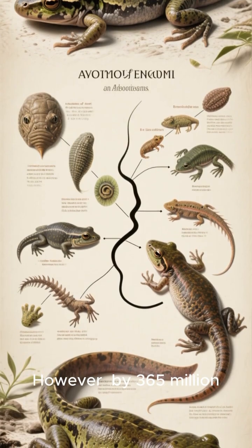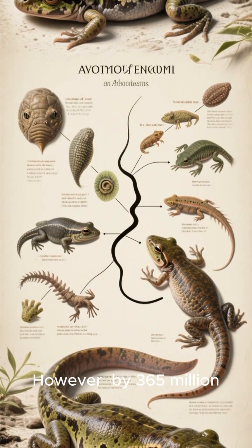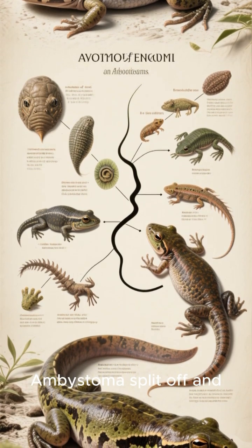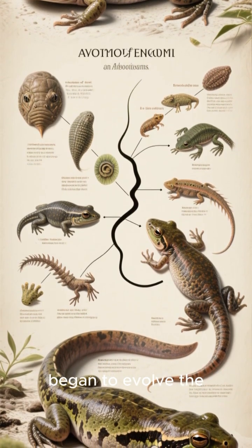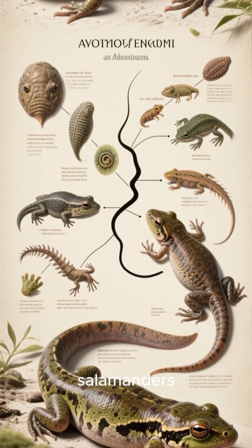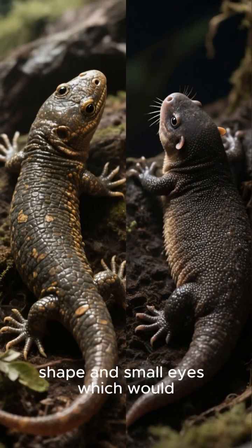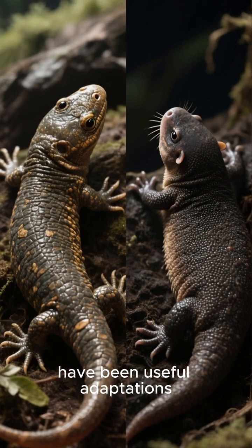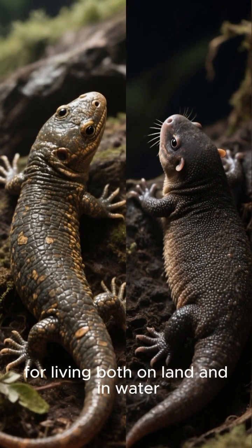However, by 365 million years ago, some members of an early Ambistoma split off and began to evolve the traits we see in modern mole salamanders, like a more stout body shape and small eyes, which would have been useful adaptations for living both on land and in water.